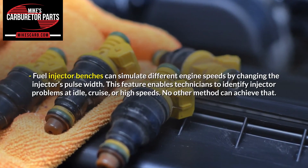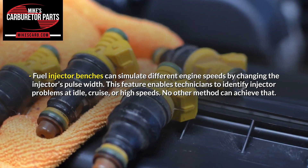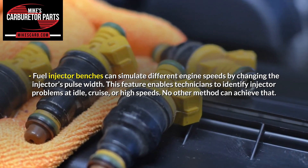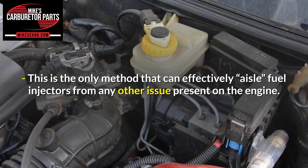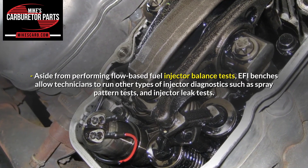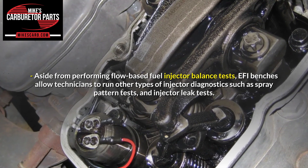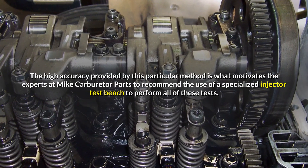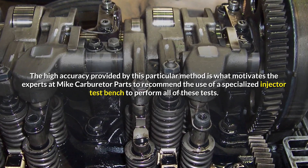Fuel injector benches can simulate different engine speeds by changing the injector's pulse width. This feature enables technicians to identify injector problems at idle, cruise, or high speeds — no other method can achieve that. This is the only method that can effectively isolate fuel injectors from any other issue present on the engine. Aside from performing flow-based fuel injector balance tests, EFI benches allow technicians to run other types of injector diagnostics such as spray pattern tests and injector leak tests. The high accuracy provided by this method is what motivates the experts at Mic Carburetor Parts to recommend the use of a specialized injector test bench to perform all of these tests.